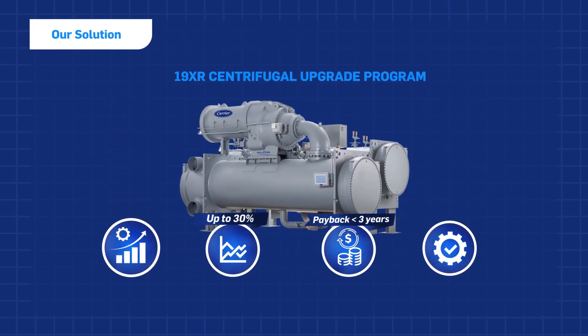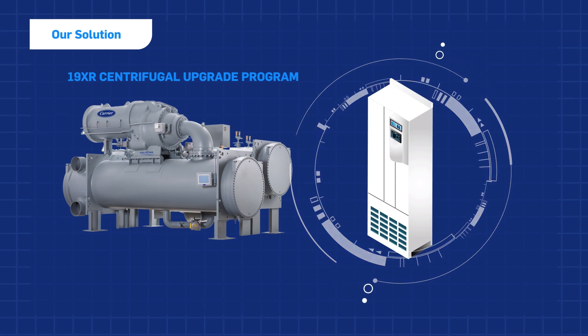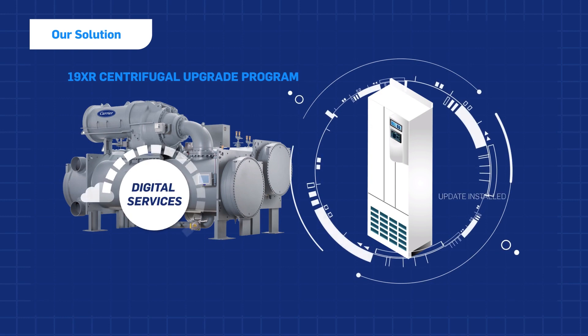Carrier offers a 19XR centrifugal VFD upgrade program so that you can apply these benefits to your current chiller plant. The program also ensures that your existing VFD is kept up to date with the latest technology.